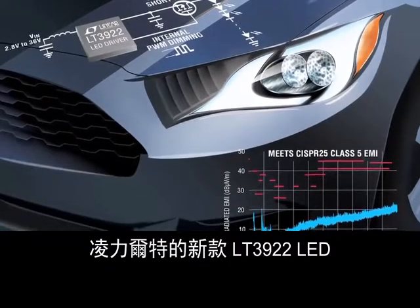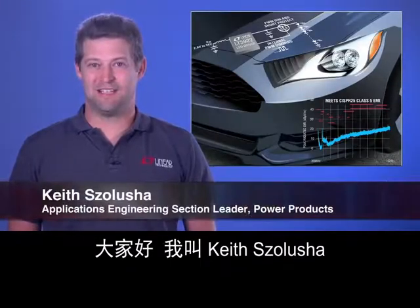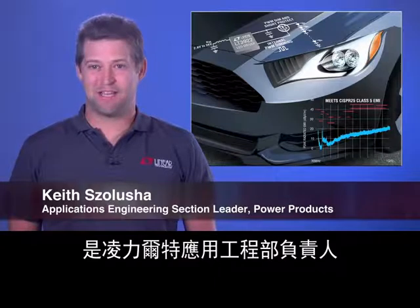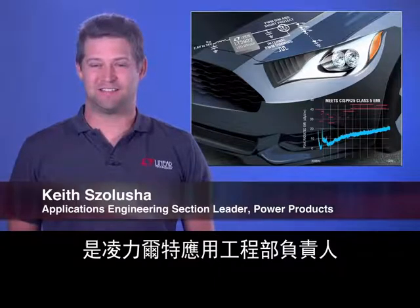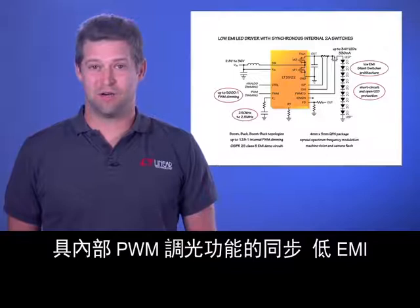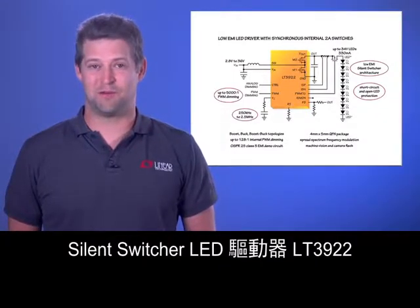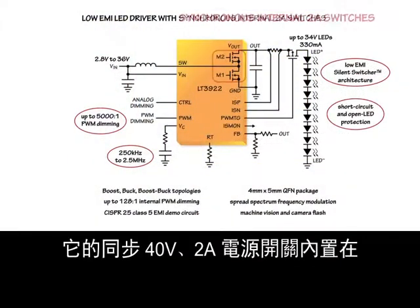Linear Technology's new LT3922 LED driver meets these demands. My name is Keith Salucia, an Applications Engineering Section Leader at Linear Technology. Let me introduce you to the LT3922, a synchronous, low EMI silent switcher LED driver with internal PWM dimming.